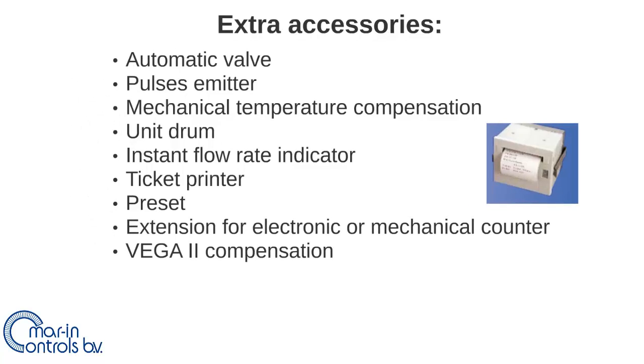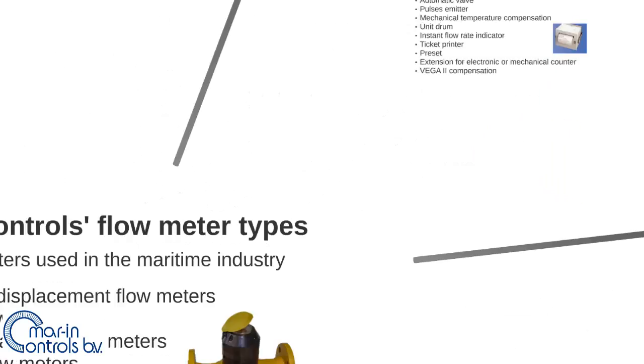There are also extra accessories available for the positive displacement flow meters, such as a ticket printer or mechanical temperature compensation, to fit the requirements of all flow measuring systems on vessels. Contact Marine Controls to find out which accessories could benefit your flow measuring system.